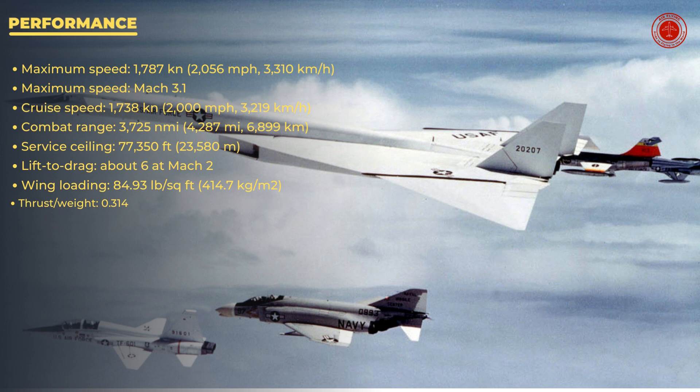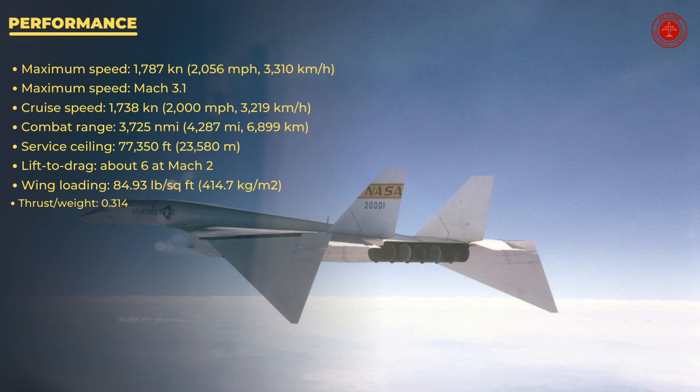Performance. Maximum speed: 1,787 knots (Mach 3.1). Cruise speed: 1,738 knots. Combat range: 3,725 nautical miles. Service ceiling: 77,350 feet. Lift-to-drag ratio: about 6 at Mach 2. Wing loading: 84.93 pounds per square foot. Thrust-to-weight ratio: 0.314.